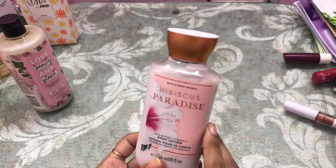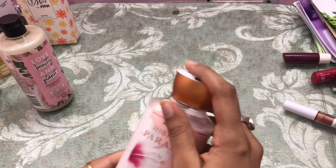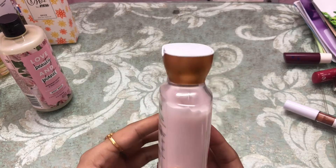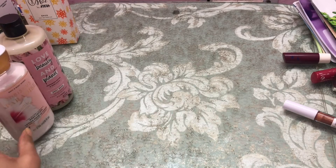Next is a body lotion from Bath and Body Works in the variant Hibiscus Paradise. It smells very good and moisturizes really well — I've used a little bit of it.